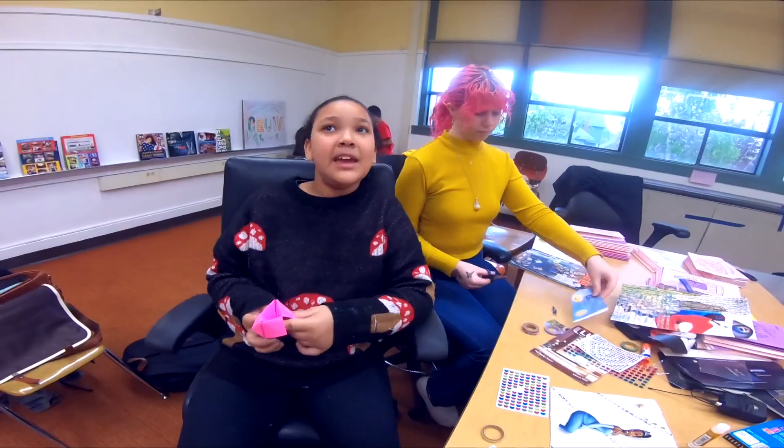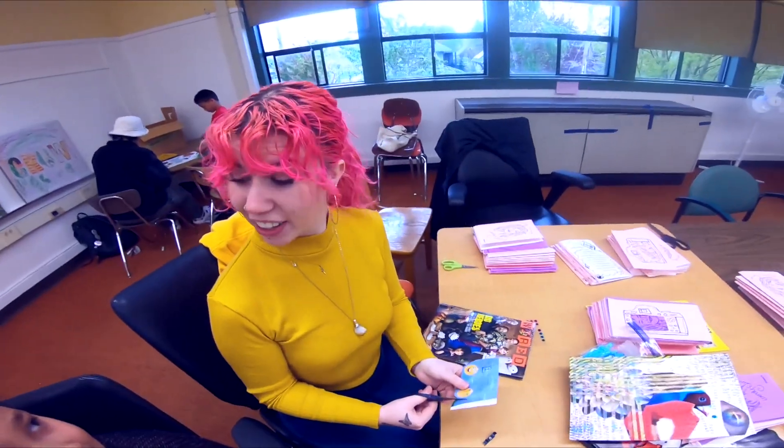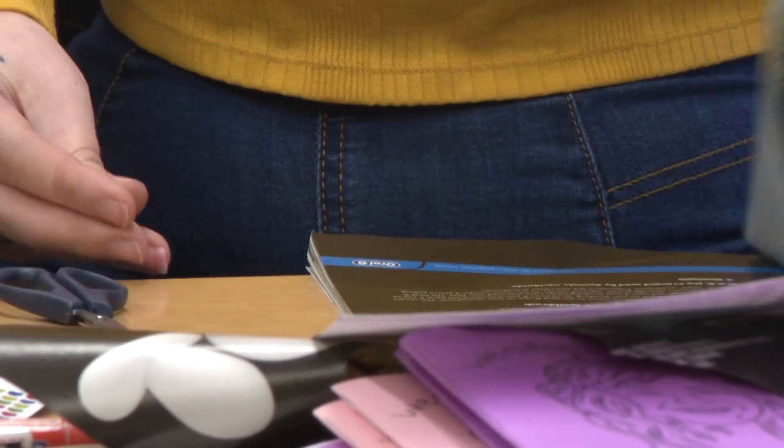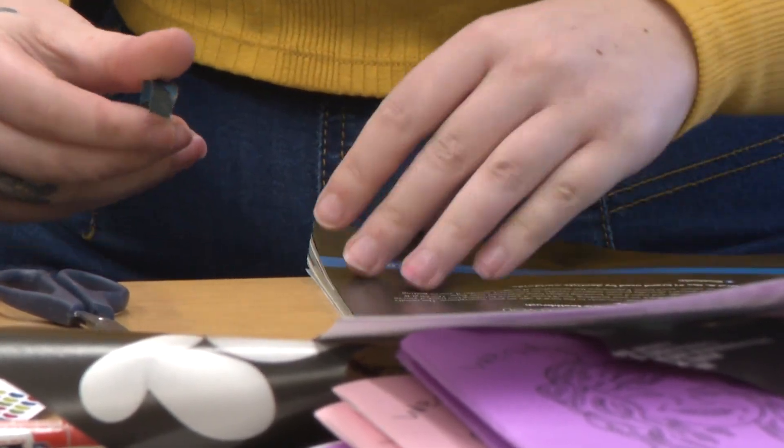I love doing art. That's why I'm making a collage. We're really having fun making collages. I would say that we're learning to try new things and not be afraid of being wrong.